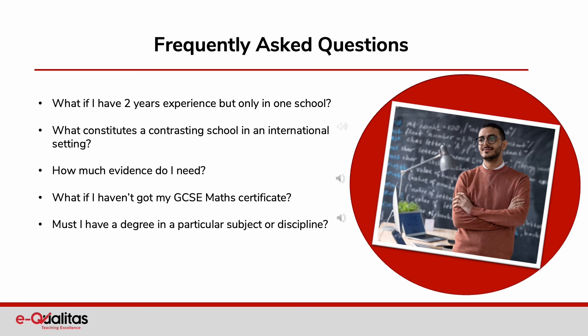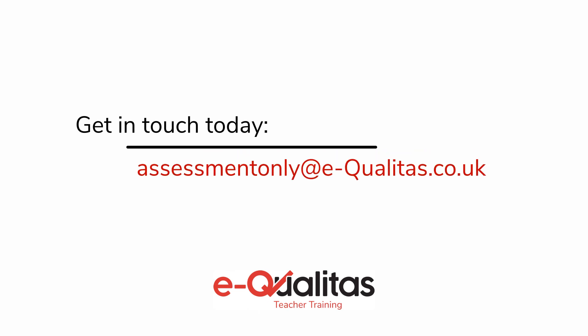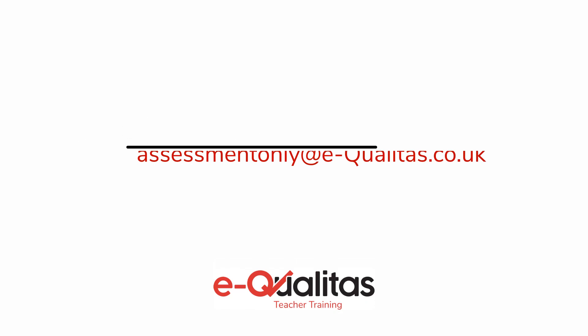Regarding the question about having a degree in a particular subject or discipline: legislation does not specify that teachers must have a degree in a particular subject or discipline. It is the teacher's standards that specify the subject knowledge required for the award of QTS. There is no statutory requirement for primary applicants to have a degree in a national curriculum subject, or for a secondary applicant to have a degree in a specified subject, as long as you meet all of the teacher's standards, including those that relate to subject and curriculum knowledge. Check out our website for further information.